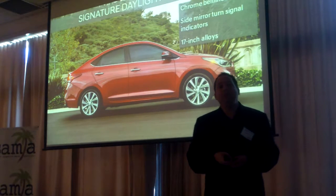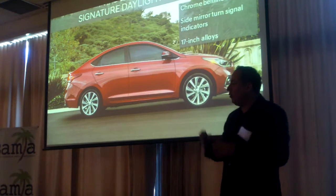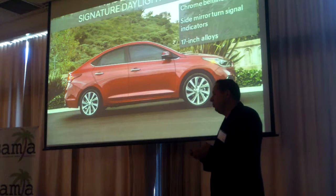For the very first time, we have available 17-inch alloy wheels, and it fills out the wheels very nicely and also improves handling.